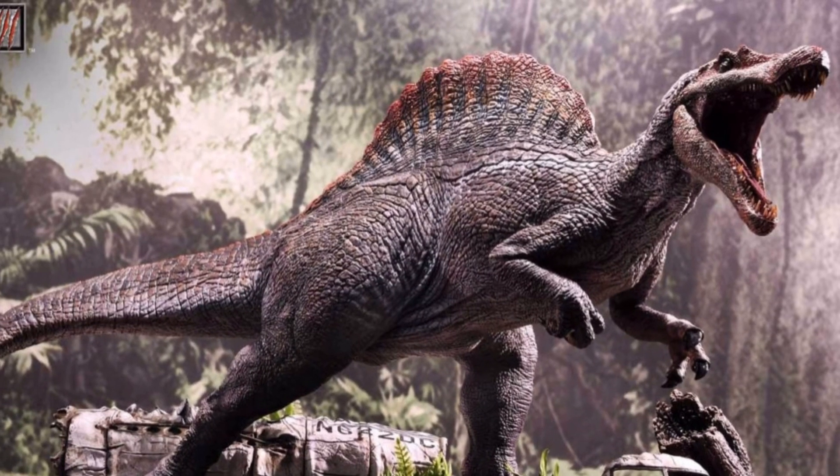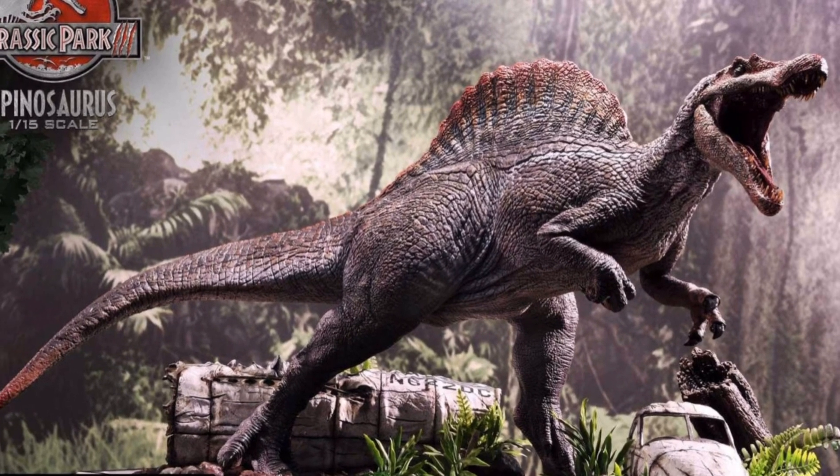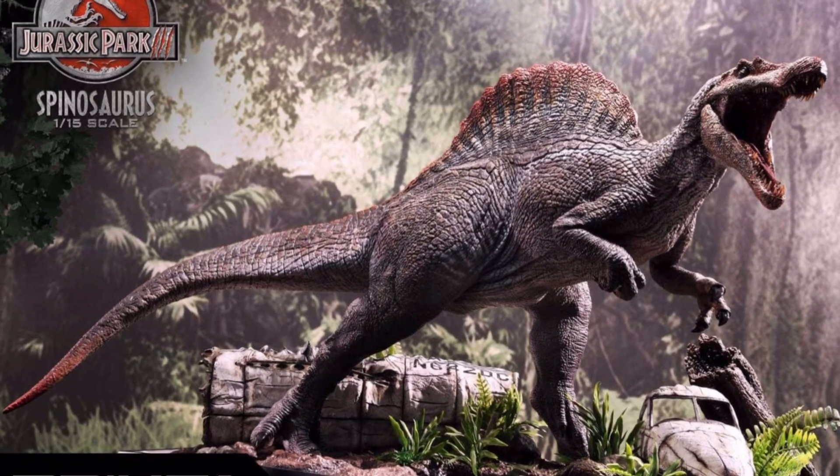The thing that is fascinating about this is that we never actually got to find out what happened to the Spinosaurus in Jurassic Park 3. Sadly, I have to admit, this looks like the Indoraptor a lot more than the Spinosaurus. So in my opinion, I think it is more likely to be the Indoraptor. Do you see the resemblance? I think it would be a lot cooler if it was the Spinosaurus, so let's just hope for the best.